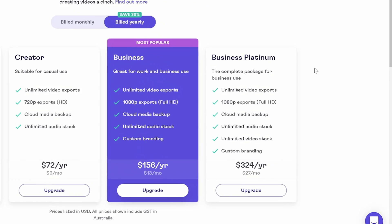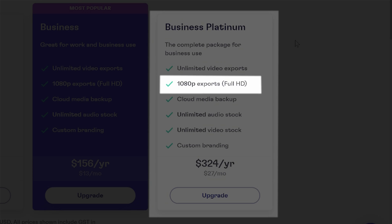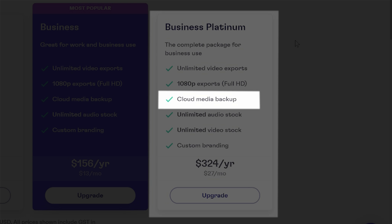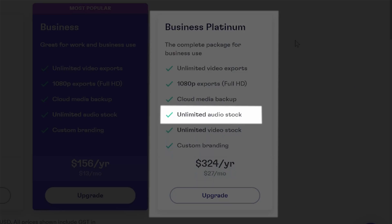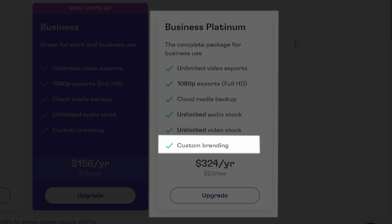As you go down the tiers you're going to lose some options. The reason I like Platinum — why I push that route — is because it's about $25 to $30 a month. It's a really good deal. They're going to give you unlimited videos, you can do as many as you want. You're going to get 1080p. They give you the option to back stuff up on the cloud. But here's where the money is: unlimited audio stock — that's music and different things you need — unlimited video stock, which is fantastic, and custom branding as well. Let's jump in and I'll show you why it's a steal.